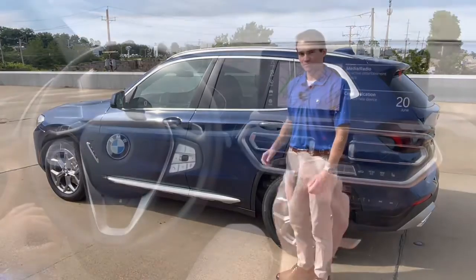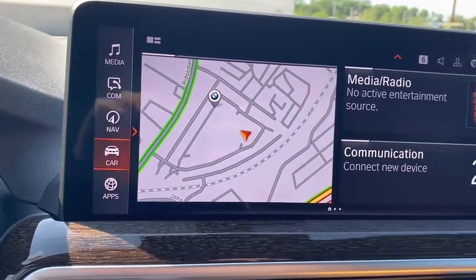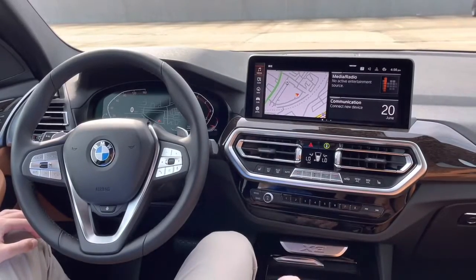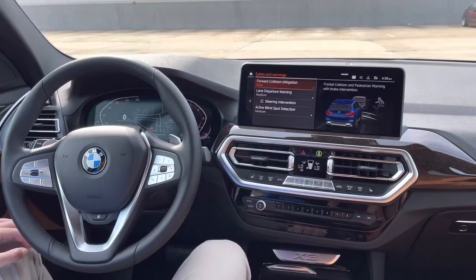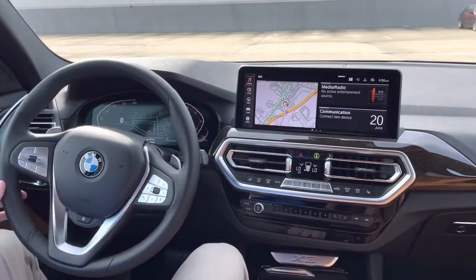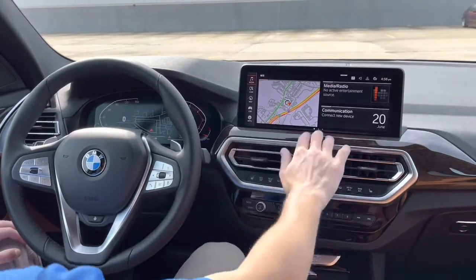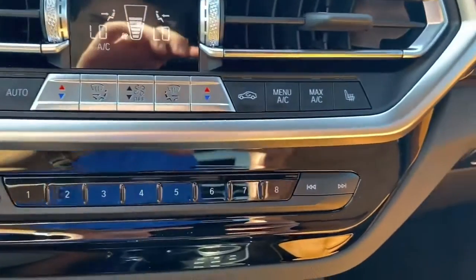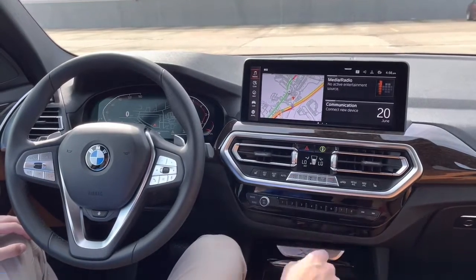The 2022 X3 runs BMW's iDrive 7 infotainment system as well as the Live Cockpit Pro center gauge cluster. You have navigation, Bluetooth, wireless Apple CarPlay and Android Auto, and a standard suite of safety features: forward collision mitigation, lane departure warning, and blind spot monitoring. Those are all configurable, so if you don't like any of them you can turn them off.